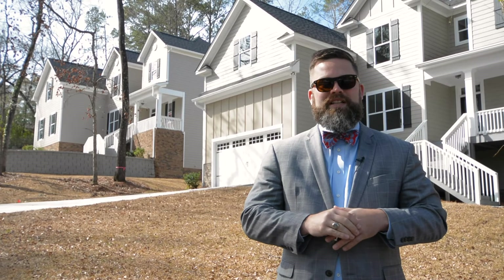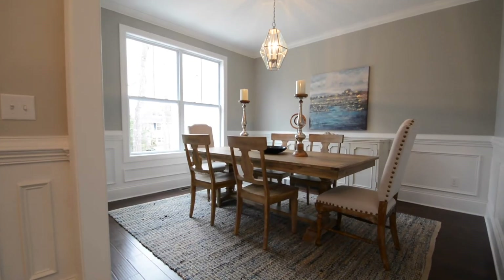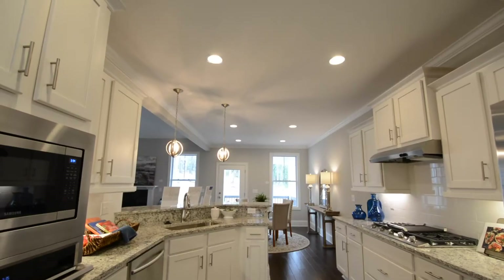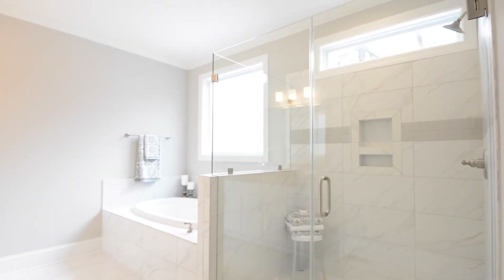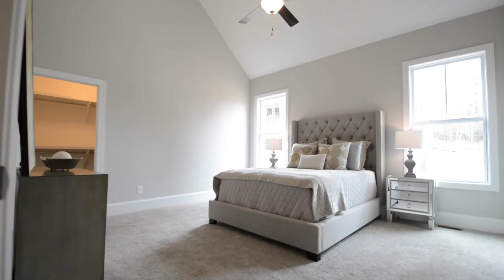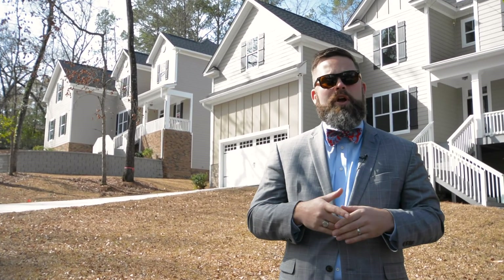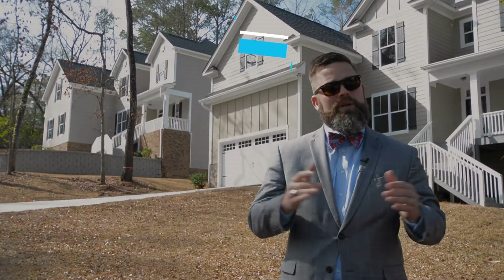Welcome to our project in the heart of Forest Acres. This five-lot mini subdivision is really interesting — we're right off Tascadero Road, right off Forest Drive, just two miles south of Trenum Plaza. We've got three houses for sale at the moment and they're all five-bedroom houses. Really cool houses, and as you can tell they've got some great topography to them. This area is one of the most sought after in Columbia, zoned for Satchel Ford Elementary. Take a look around, take a look at the product — we'd love to show it to you.